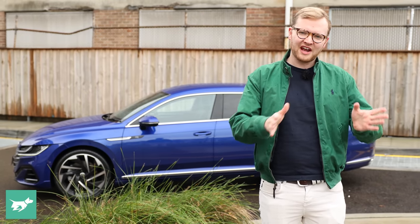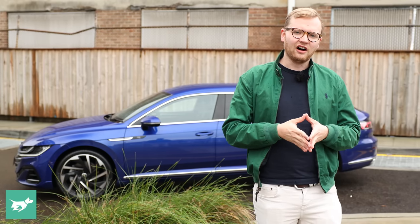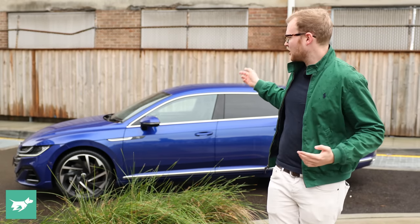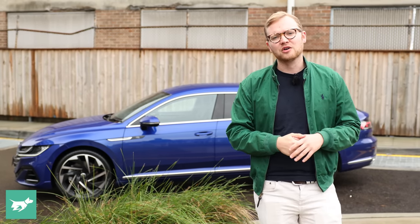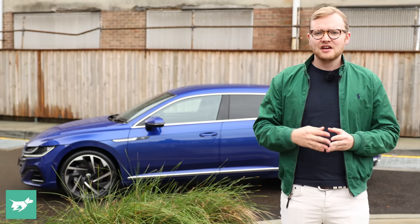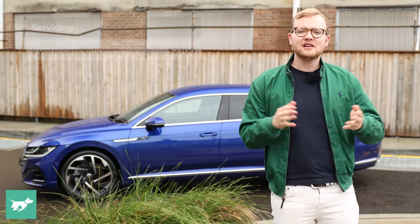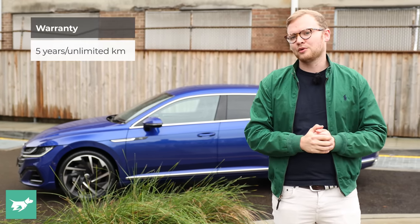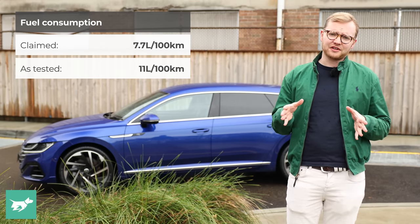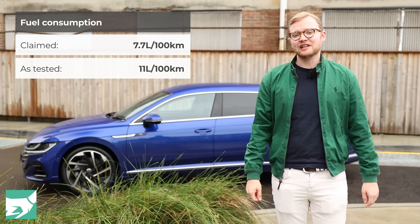What's it going to cost you to own and run a Volkswagen Arteon Shooting Brake? The purchase price of the 206 TSI R-Line is just over $70,000 before on-road costs, with Volkswagen's website reporting a drive-away price of about $81,000 here in New South Wales — not cheap, but it does have a high level of spec. A service pack costs $2,700 for five years covering 75,000 kilometres of servicing. There's a five-year unlimited kilometre warranty, and the claimed fuel economy is 7.7 litres per 100 kilometres on the premium octane it requires, though in my testing I've only managed about 11 litres per 100.